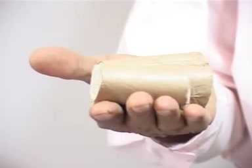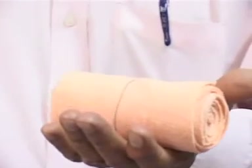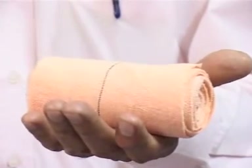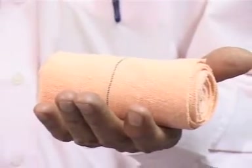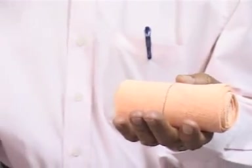In my right hand I have the surgical bandages and in my left hand I have the crepe bandages. These were made a couple of minutes ago from this machine which I have just talked about.